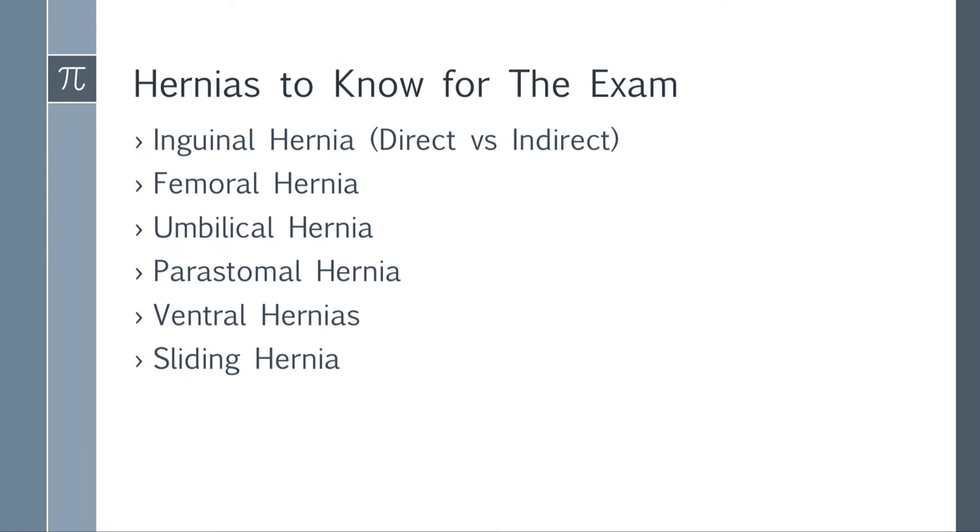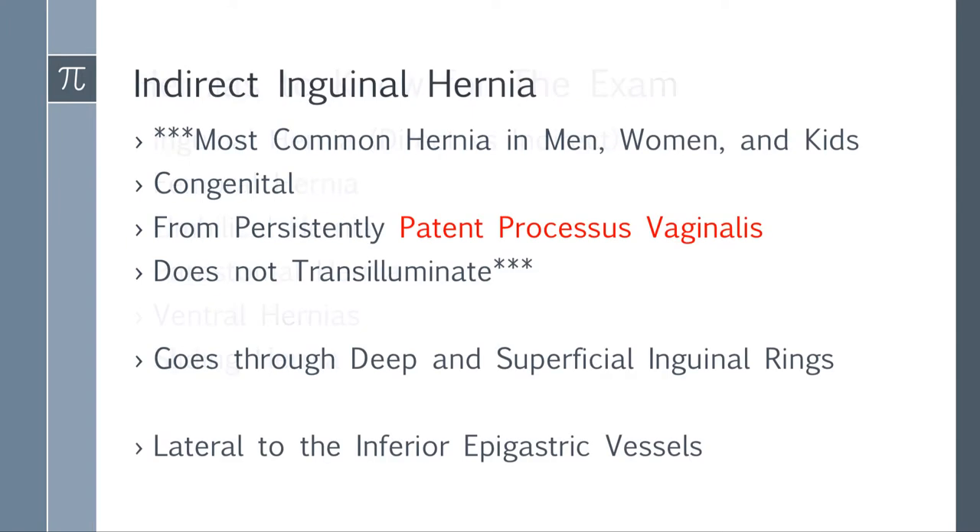Let's talk about the hernias you need to know for the exam: inguinal hernia (direct versus indirect), femoral hernia, umbilical hernia, peristomal hernias, ventral hernias, and sliding hernias. Indirect inguinal hernia is probably one of the most common questions you'll get. It is the most common hernia in men, women, and kids. Don't say that women have more femoral hernias — we'll discuss where that confusion comes from. Indirect inguinal hernia is the most common hernia overall.